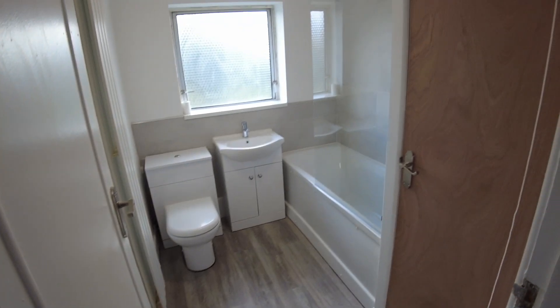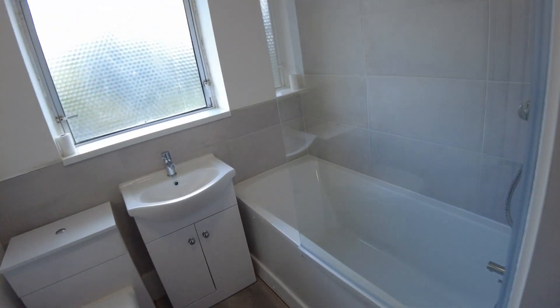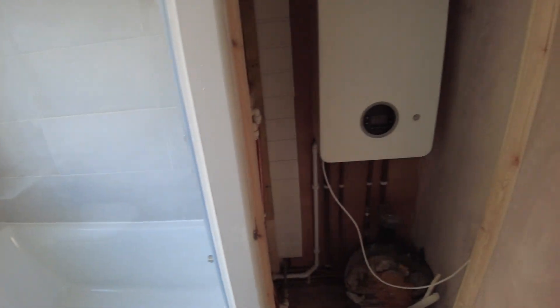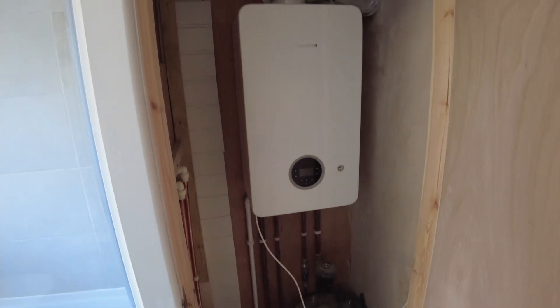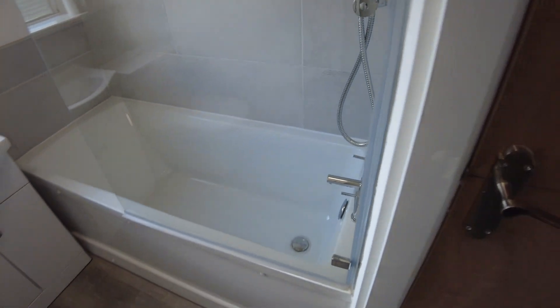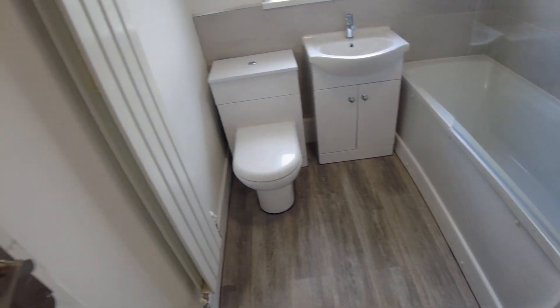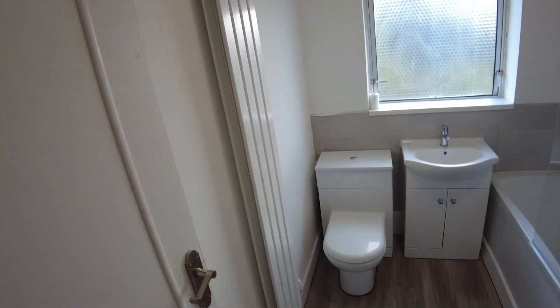The bathroom is again fully refurbished. You've got a cupboard here with a brand new Worcester Bosch boiler — really efficient. There's a thermostatic shower over the bath with a double shower head giving you the options, and the bath as well, so a lazy soak or a quick shower. There's the vanity unit, the loo, and a nice modern touch with the vertical towel rail.